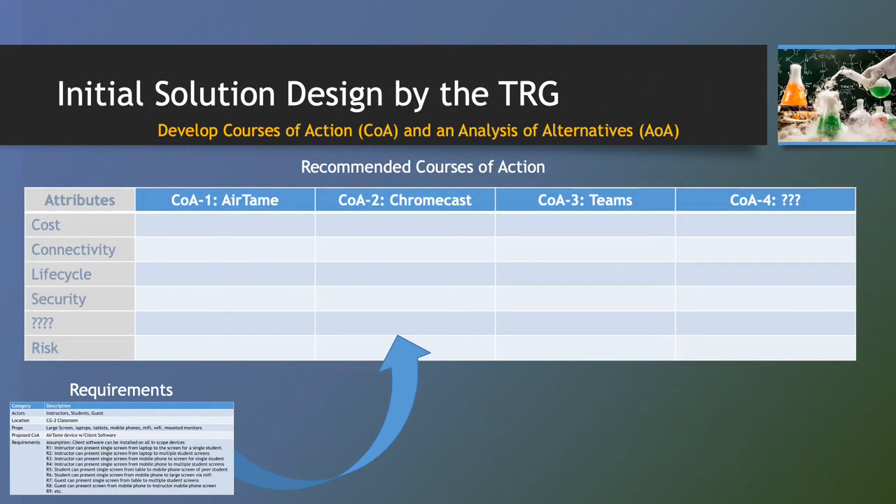The TRG is an assembly of a cross-section of senior government and contract technical experts charged with leveraging the original request and the artifacts created by requirements analysis and cybersecurity to identify and evaluate potential courses of action (COA) that could be employed to deliver client-requested systems and capabilities. All of the courses of action are summarized in an analysis of alternatives (AoA) that compares and contrasts each option against the requirements and identified risk. The original request, courses of action, and analysis of alternatives are forwarded back to the sponsor — in this case, customer engagement — for joint presentation of the results to the client.